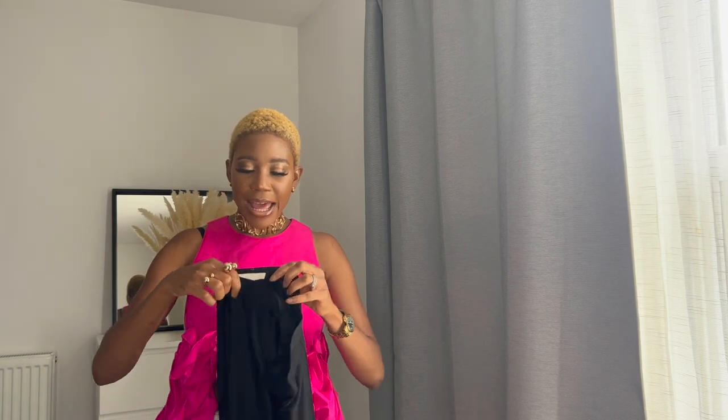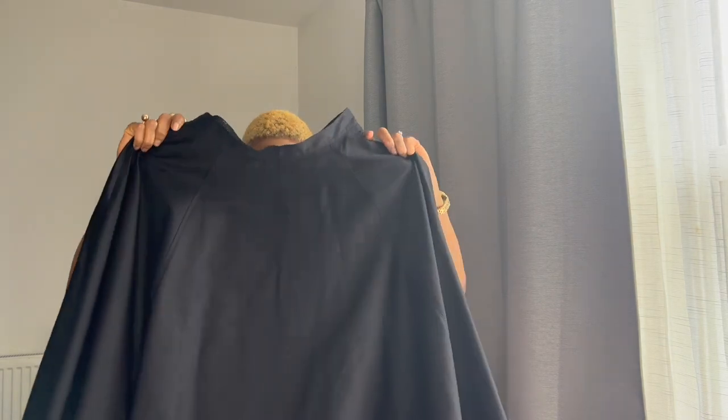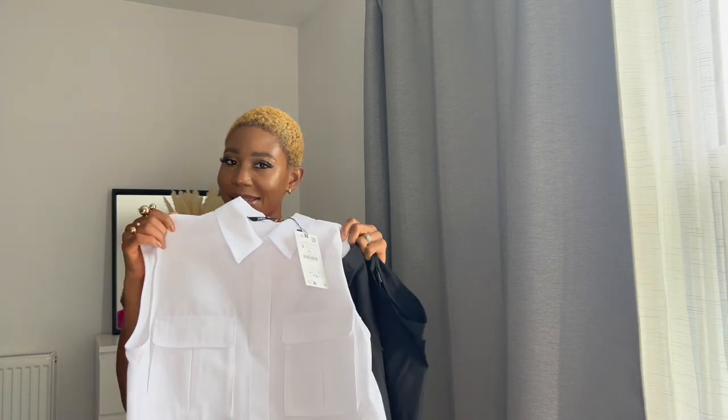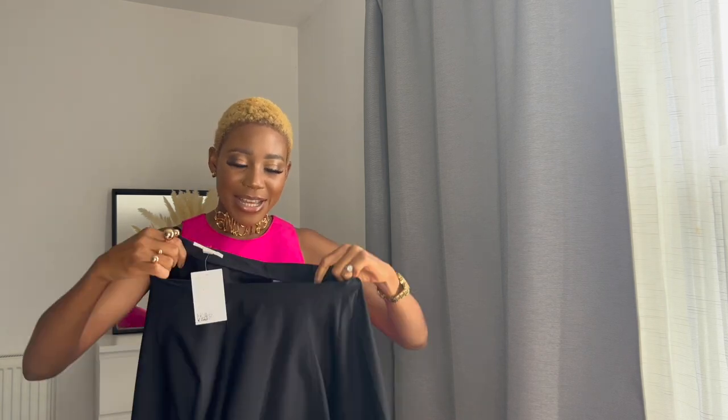Okay guys, so I know it's a Zara haul, but I've also got some pieces from H&M — it's not much, but they are part of my workwear wardrobe additions and I think they're amazing pieces I need to share. So first things first, this full skirt. I saw this full skirt and absolutely loved it. I really do love full skirts and I'm super excited that full skirts are coming back. I got this full skirt from H&M.